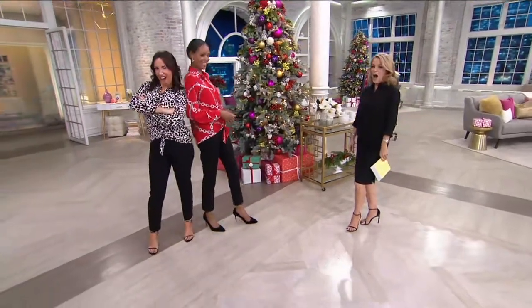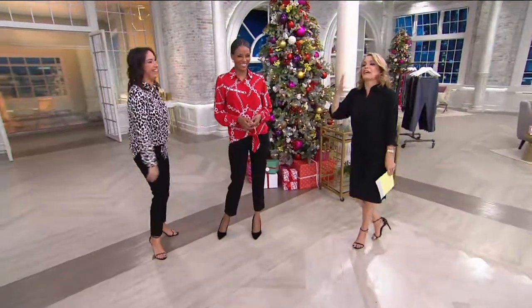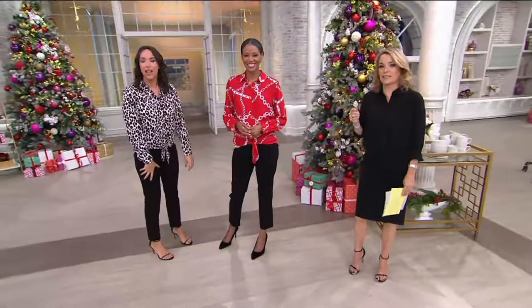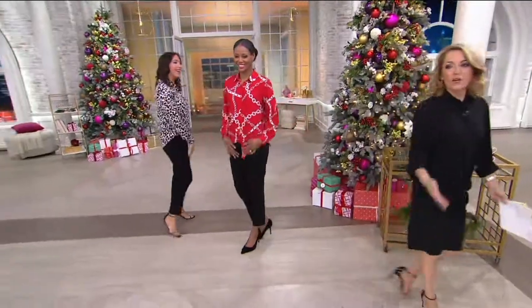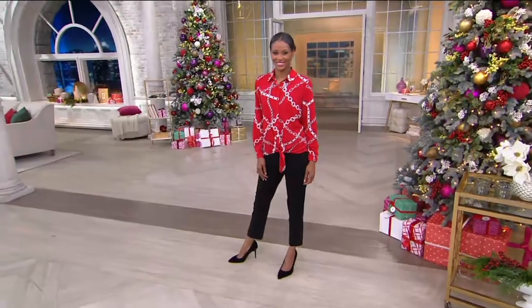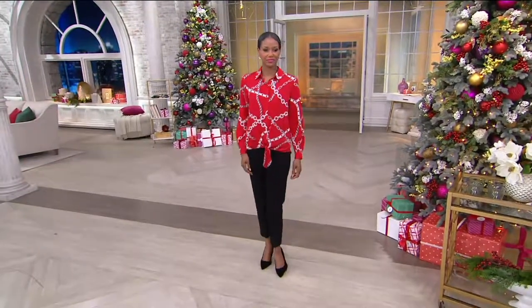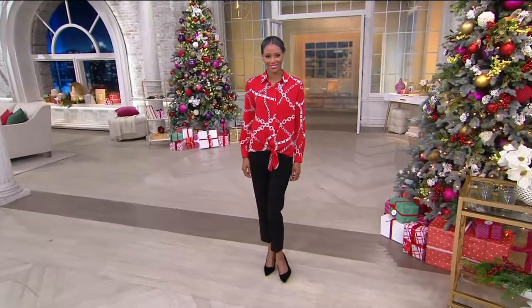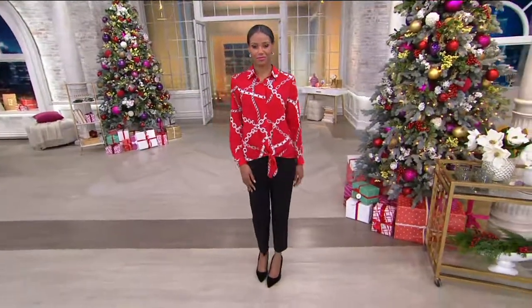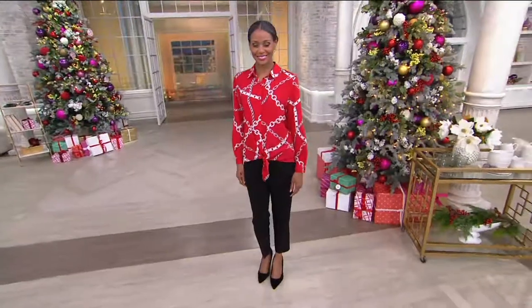You both look fantastic, I must say. Where is my camera when I need it? I don't believe our cameras here do still shots. Who can we talk to about that? We have got some really fantastic pieces. We've done a little bit of stuff that you can do work to weekend. Now we're going to talk about, just to me, supreme weekend comfort wear.